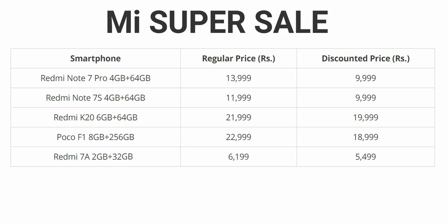In Redmi 7A, 2GB RAM and 32GB internal storage, it sells around 6-30€, and it sells around 5-50€.